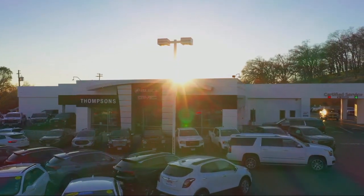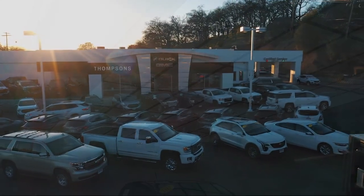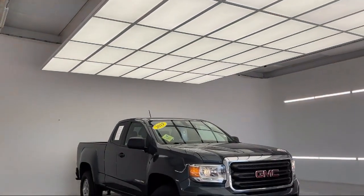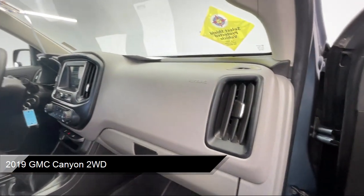Welcome to Thomson's Buick GMC, and here's a look at another one of our great vehicles for sale. It comes equipped with smart device integration, auxiliary audio input, and an MP3 player.